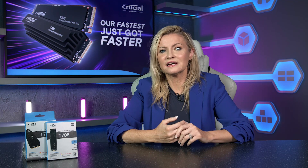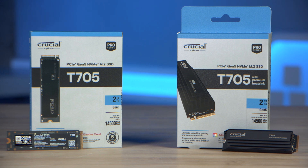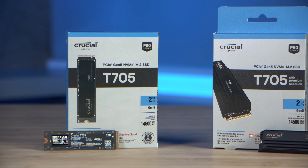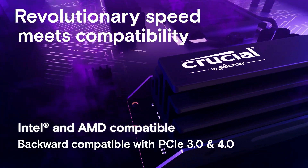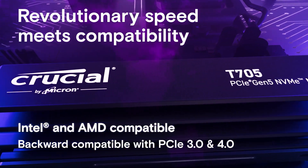The T705 is compatible with Intel Core 13th and 14th Gen as well as AMD Ryzen 7000 series CPUs and it's backward compatible with PCIe 3 and 4 systems.